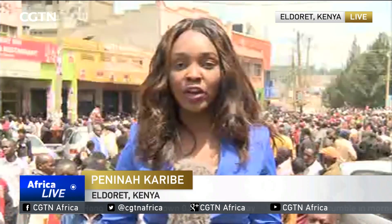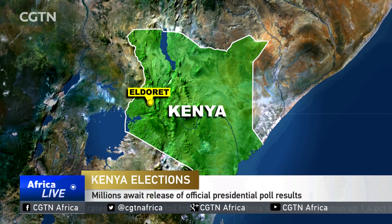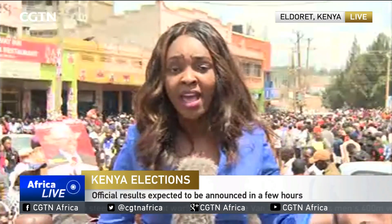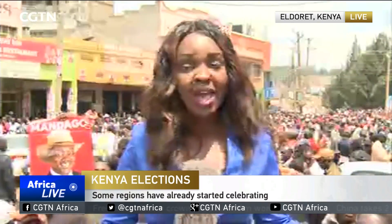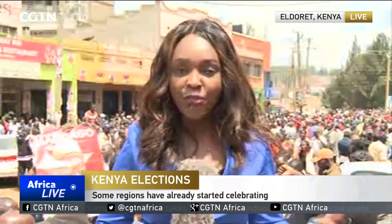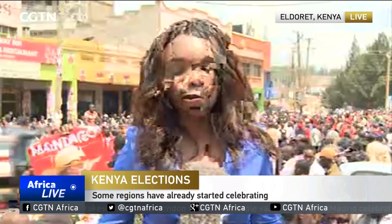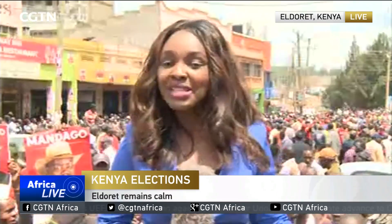It's a celebratory mood here in Eldoret. We're in the city centre, and as you can see behind me, there's a huge crowd that has gathered, saying they're here to celebrate what they call a solid Jubilee win. People started monitoring results through the night, pouring into social places, and as soon as there was the earliest indication of Jubilee winning, celebrations broke out. They started gathering as early as 10 this morning, wearing Jubilee party t-shirts and garlands around their necks, on motorbikes and in vehicles. There's a big rally planned at 3 p.m. at this very spot, with all Jubilee candidates from this county expected to attend. There's no security presence at the moment, but residents say they are not concerned because this is a celebration, not a protest — a celebration of their voice being heard.